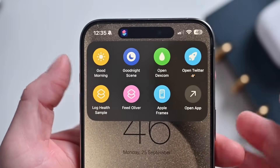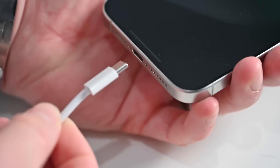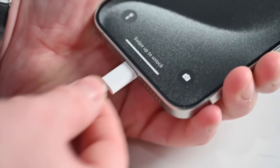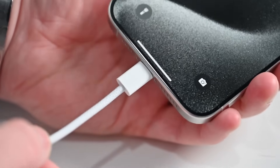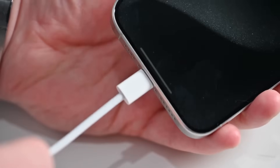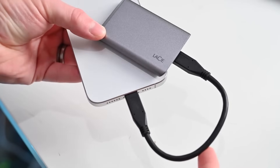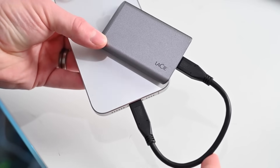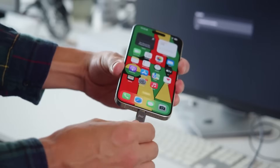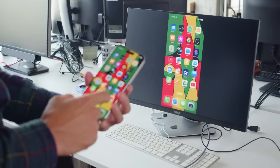But the biggest physical change wasn't the titanium or the button — it was the port. For years, the story of the Pro iPhone was a story of dongles. But the move to USB-C wasn't a surrender; it was an emancipation. It was Apple finally unlocking the true potential of a Pro phone, opening it up to a universe of professional accessories. For photographers, it meant connecting your camera and importing photos without a middleman. And for everyone, it meant the dream of a single cable for your MacBook, your iPad, and your iPhone was finally a reality. This was a quality of life upgrade disguised as a port.